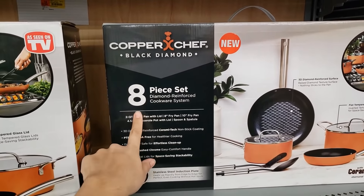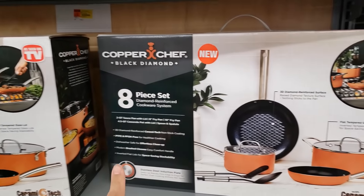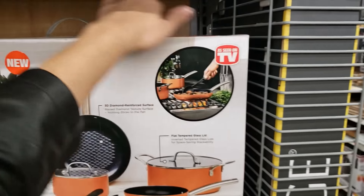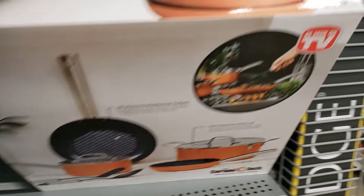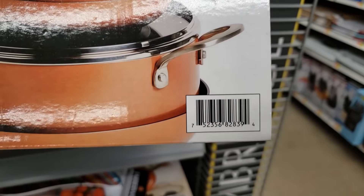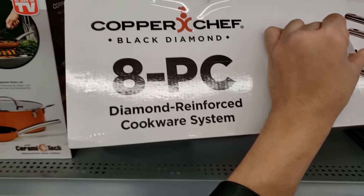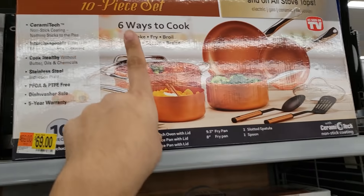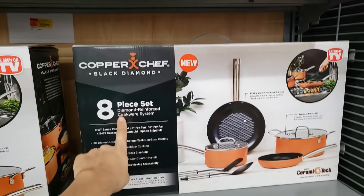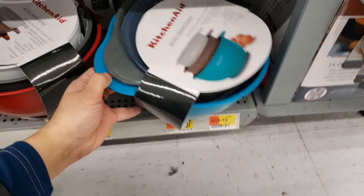I found the Copper Chef Black Diamond 8-piece set — as seen on TV. Originally $79, it's coming up only $49. Here's the UPC for it. These are also stackable — you're looking for the 8-piece, as the 10-piece is still regular price. It might be cheaper at your location.